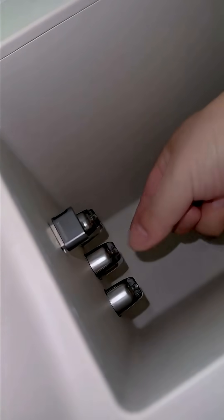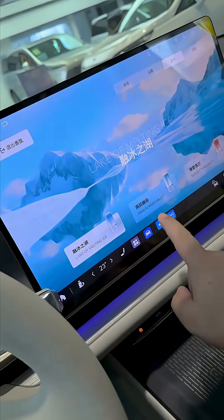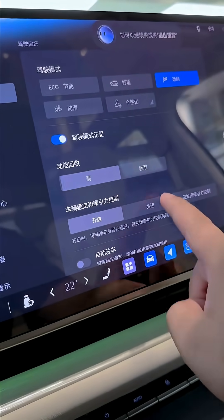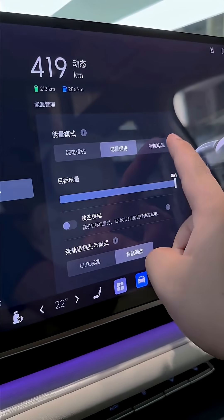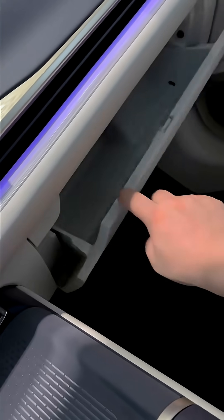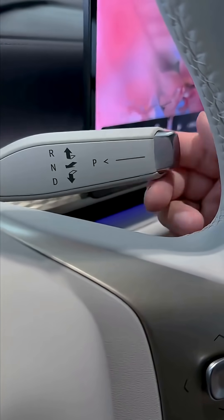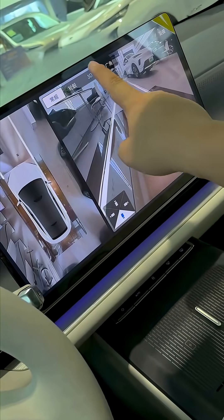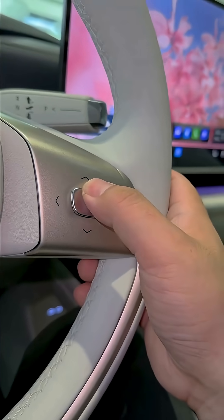The dual-motor version pushes performance to an impressive 502 horsepower. Equipped with a 40.2-kilowatt-hour LFP battery, the Electra L7 offers an electric-only range of 302 kilometers CLTC and a total driving range exceeding 1,400 kilometers, ensuring long-distance comfort without range anxiety.